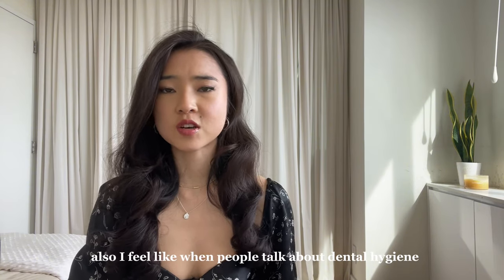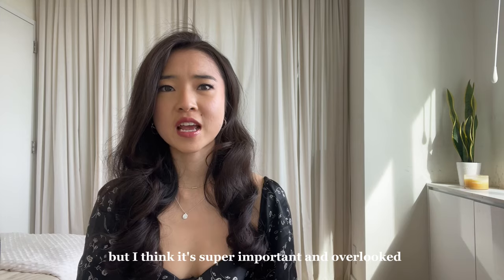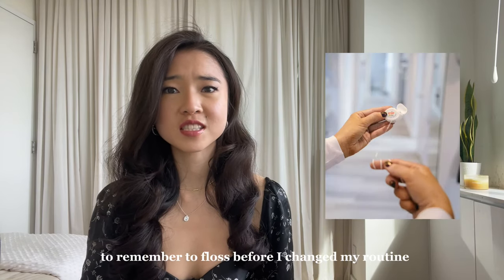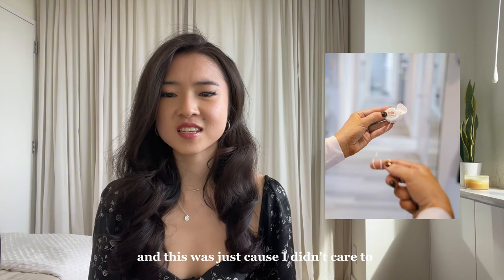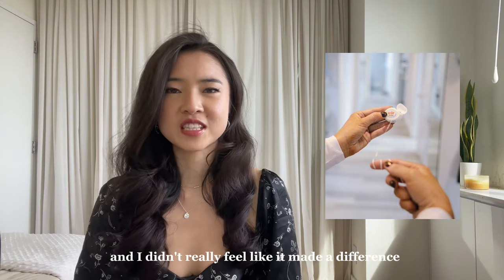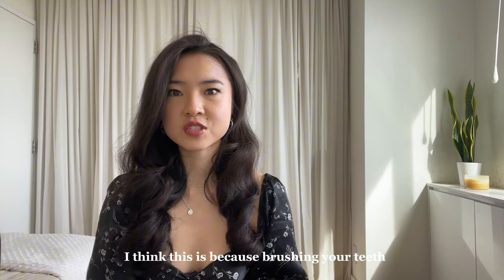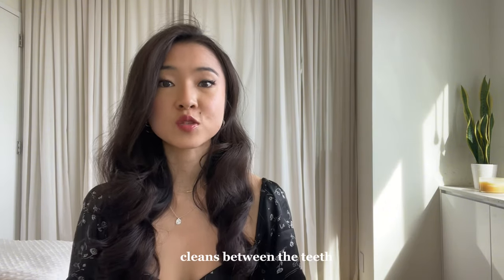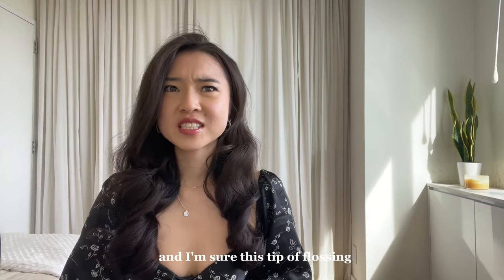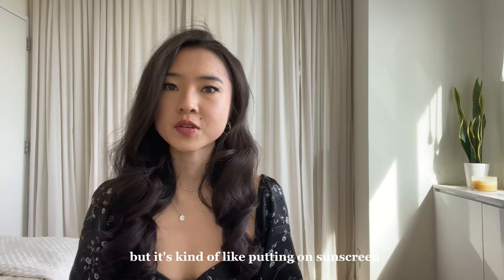When people talk about dental hygiene, they always talk about teeth whitening, but I think it's super important and overlooked to remember to floss. Before I changed my routine, I never used to floss — I didn't really feel like it made a difference — and I would always get cavities in between my teeth. Brushing your teeth only removes plaque from the front and the back of your tooth, while flossing is what really cleans between the teeth and underneath the gums. This tip is probably common sense to a lot of people, but it's kind of like putting on sunscreen — those who don't do it don't really realize how much of a difference it makes.